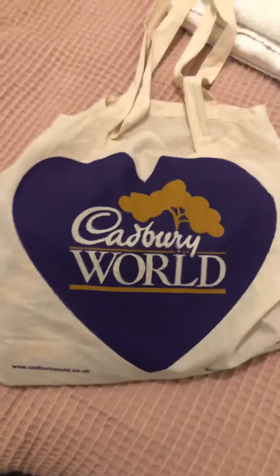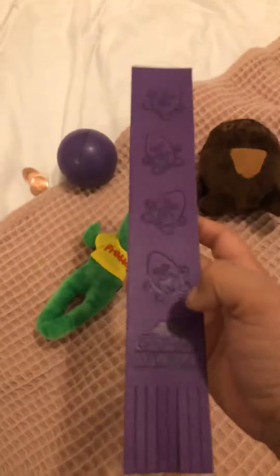Cadbury World has so much chocolate for you to buy — they even have their own bag. Inside of it, oh my god, there's loads of chocolate: there's giant buttons, and I also got this bookmark, a little cocoa bean bookmark, and a massive orange button.